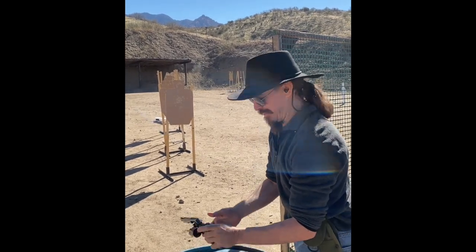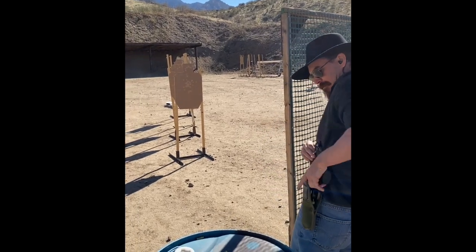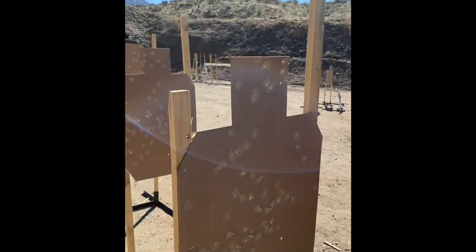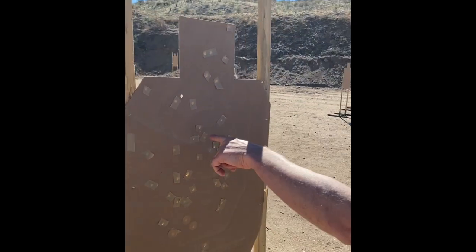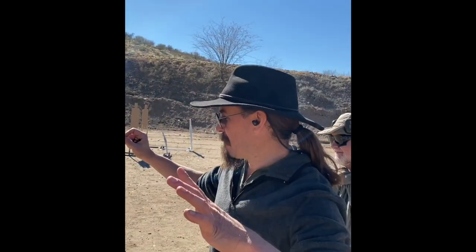Now let's see what the score is. Headshot. Headshot. Headshot. Headshot. Headshot. And my shot on the steel was under this guy. So that's down four — my body shots were like here, here, here, and on this one it went right under. But five seconds, down four points — I'll take it.